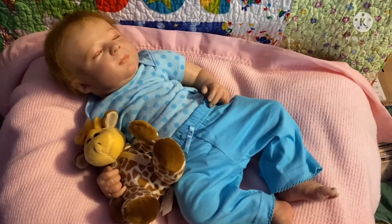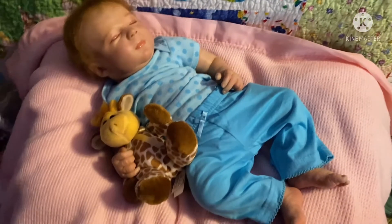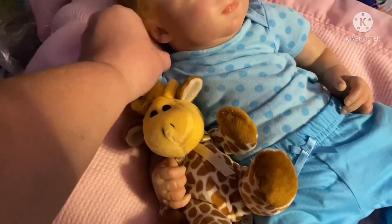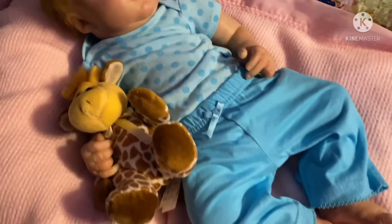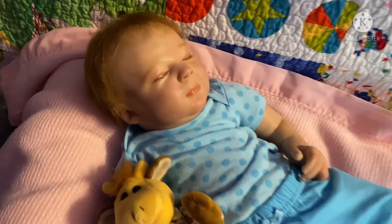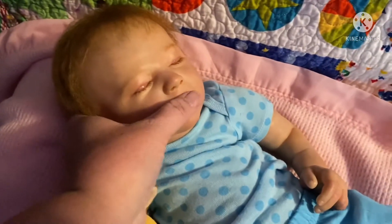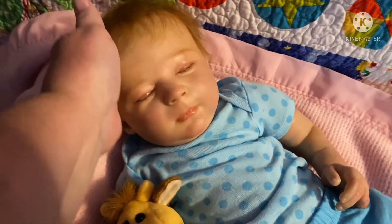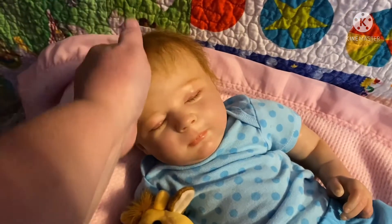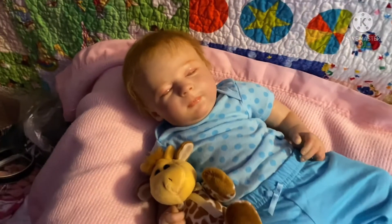Here's little Cassidy Rose in another outfit. She's got a little turquoise onesie with polka dots, and then she has the turquoise pants to match. And she's holding a little giraffe. So I'm just trying on different clothes and seeing what I like on her — kind of a video of her in all different outfits that look good on her. It's been real fun.